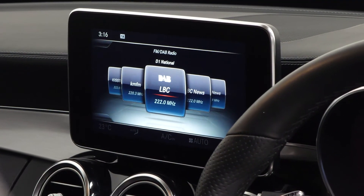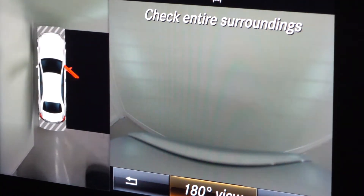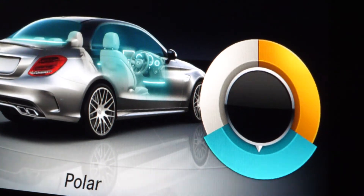On the centre screen you can see access to some features such as DAB radio, your optional 360 overview camera and also your ambient lighting settings.